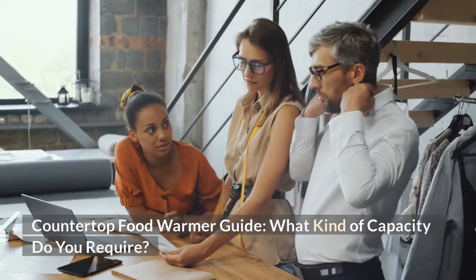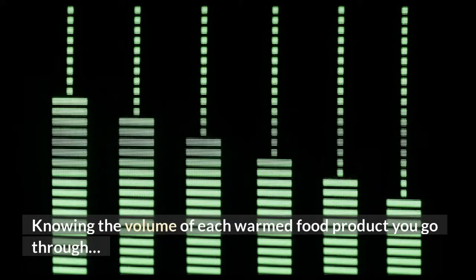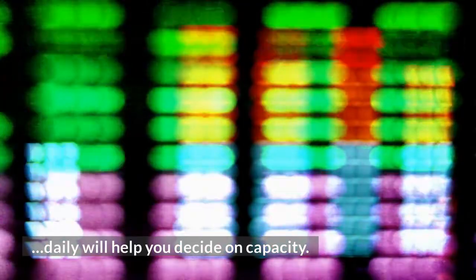Countertop Food Warmer Guide: What kind of capacity do you require? Knowing the volume of each warmed food product you go through daily will help you decide on capacity.